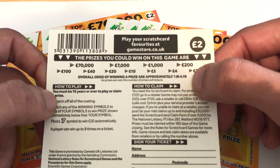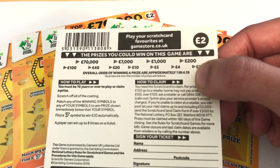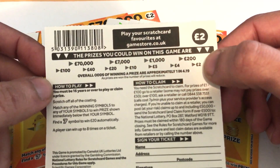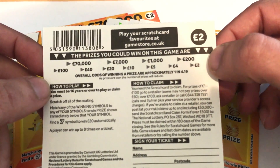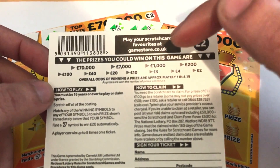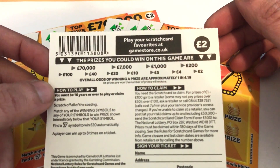I've just been looking at the odds — 4.19 for two pound cards, averaging 4.21 and 4.2, so the odds are just 0.1 better. I don't know if that's going to make a difference or not. The prize tiers are two pound, four pound, five, ten, twenty, forty, one hundred, two hundred, one thousand, seven thousand, and a top prize of seventy thousand pounds.